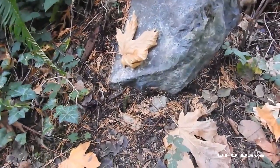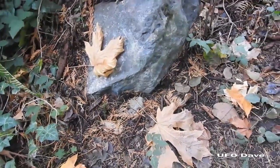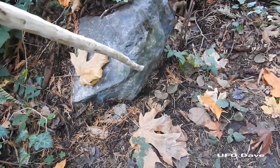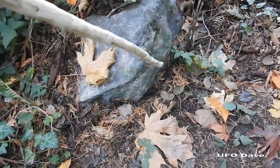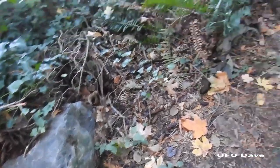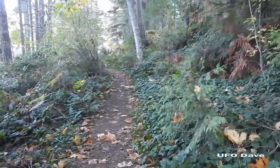Right on the side of that rock, a big drag mark that took pieces out of that rock. Not a bear. Let's go find it.